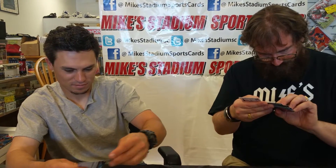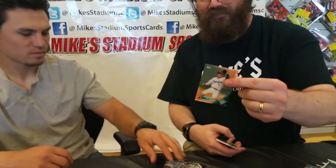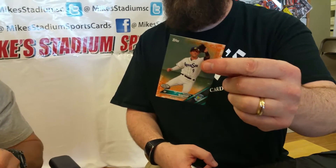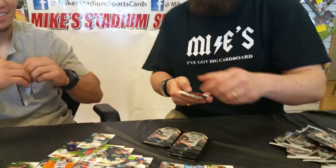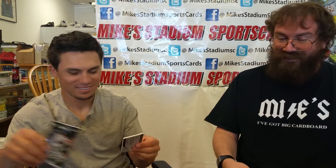So we got another autograph and another jersey to go. A numbered out of 25 — Braden Bishop from the Everett AquaSox, numbered one out of 25. Dang. Ever played against the AquaSox? No. So what's the best minor league team name out there? I think the Rubber Ducks. The Rubber Ducks? Yeah, they're in Akron, Ohio.